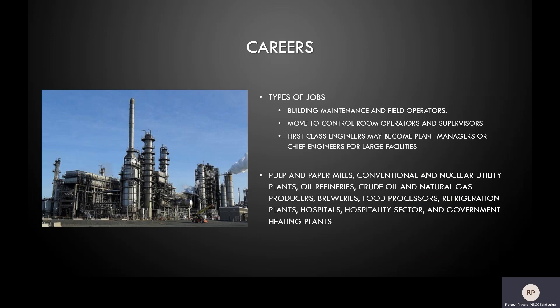As a power engineer, there are many career opportunities. An entry-level power engineer may work in a heating plant as part of a building maintenance team or as a field operator in an industrial plant. With time and experience, power engineers may become control room operators or supervisors overseeing the daily operation of larger facilities and equipment, which would generally require a second-class license. For those that wish to pursue their first-class license, there may be an opportunity to become an engineer or chief engineer of some of the largest industrial facilities. Power engineering is a career with many opportunities for growth.